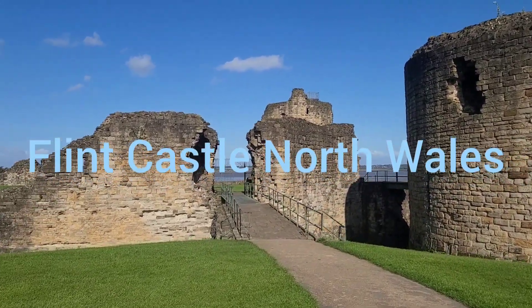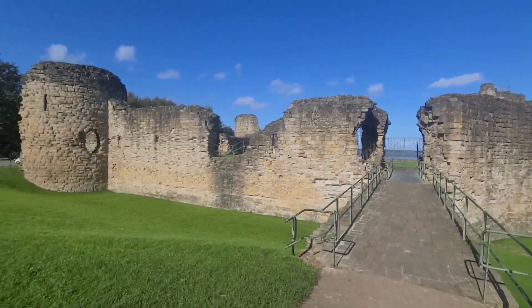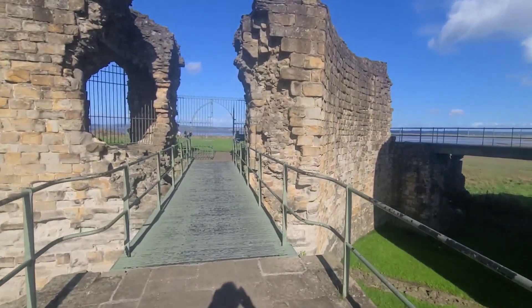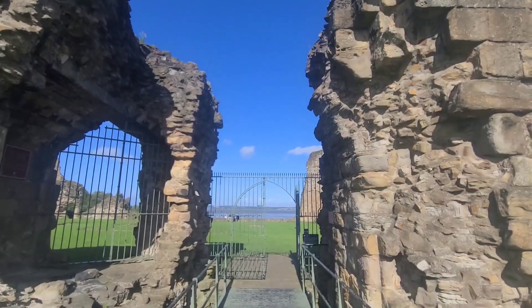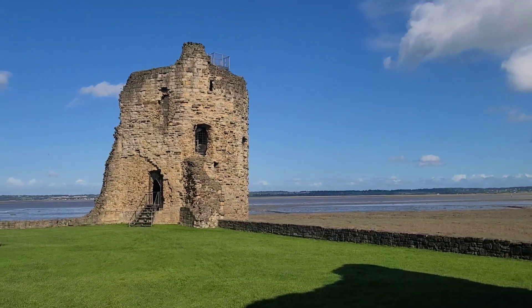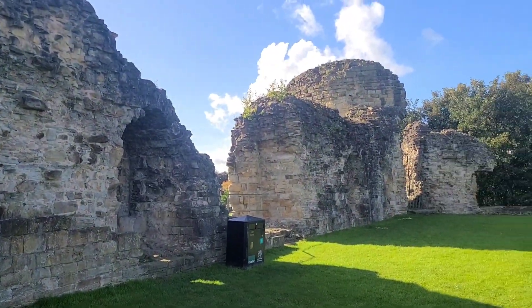Taking a walk through Flint Castle today. Another one of the Iron Ring castles, I think. This thing is free to get in.